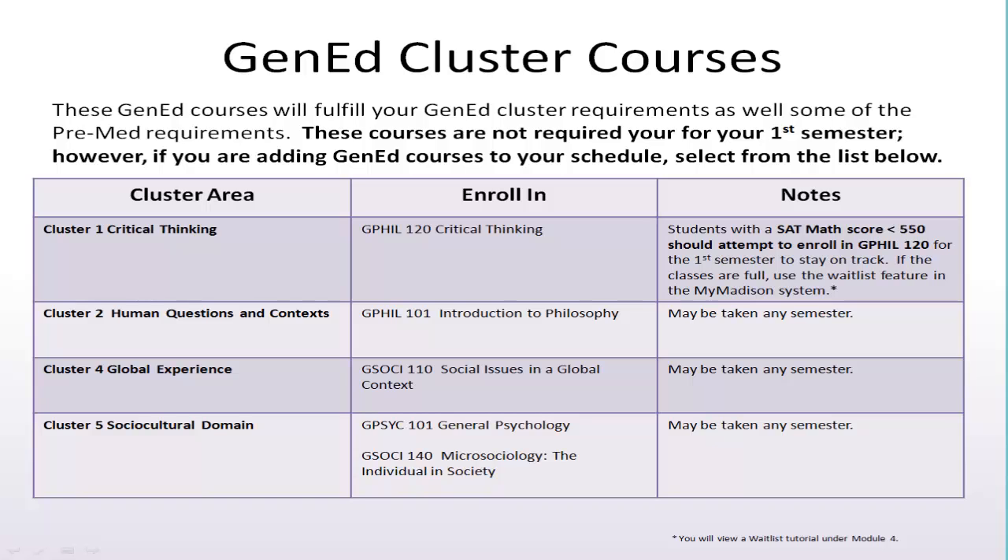You do not need to enroll in each of these classes your first semester. However, when you are enrolling in general education classes, these are the classes you should select for these areas.